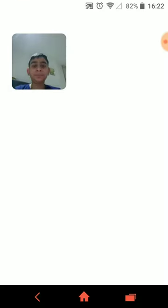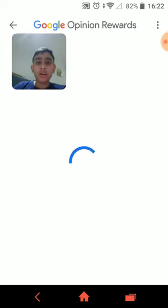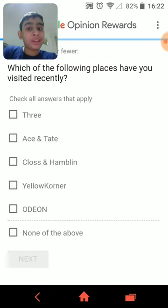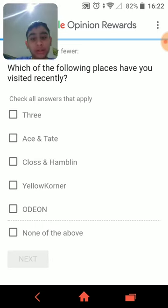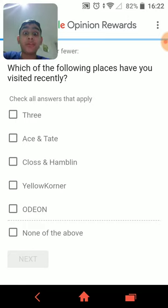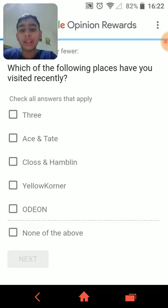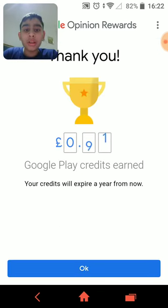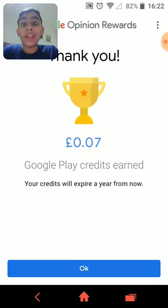So this survey will ask you questions about your shopping based on recent location history. If you lie, it won't give you surveys for months. It asks which of the following places you've visited recently — some of these places aren't real, they're trying to trick you. I haven't visited any of these, so just say 'none of the above.' And I just got paid 7p.